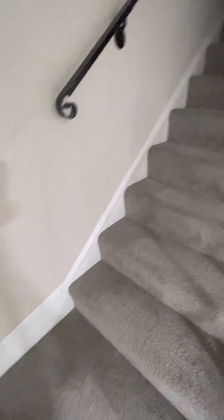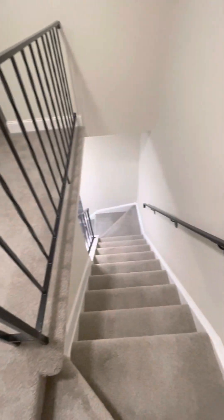We're going to make our way upstairs now. We got some fresh carpet here — yep, fresh carpet throughout, so you guys can kind of see that.